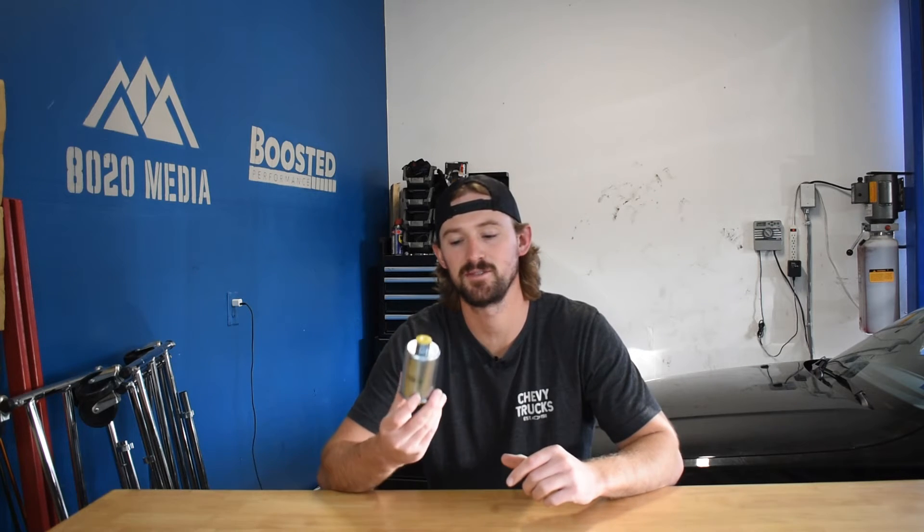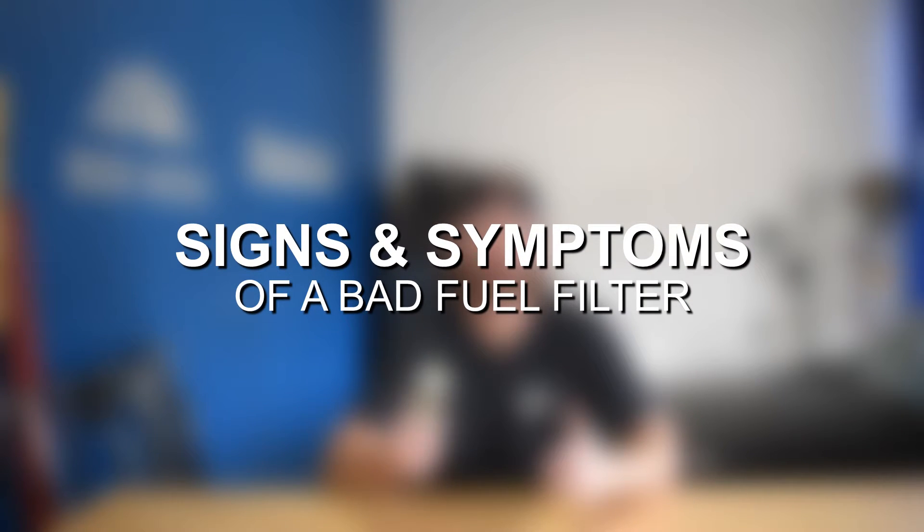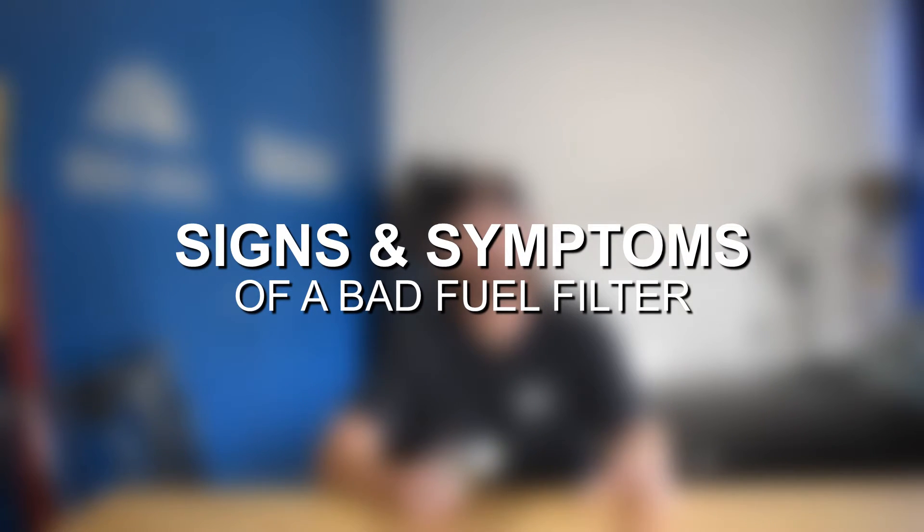The fuel filter usually sits somewhere in between the fuel injectors and the fuel lines. On some vehicles it can be difficult to get to, and some vehicles make it extremely simple. The good news is these fuel filters are only about $10 or $15, so they are cheap to replace — it's just whether or not it's easy and accessible on your vehicle. Let's go ahead and talk about some of the signs and symptoms that your fuel filter is the problem causing whatever is going on with your vehicle.